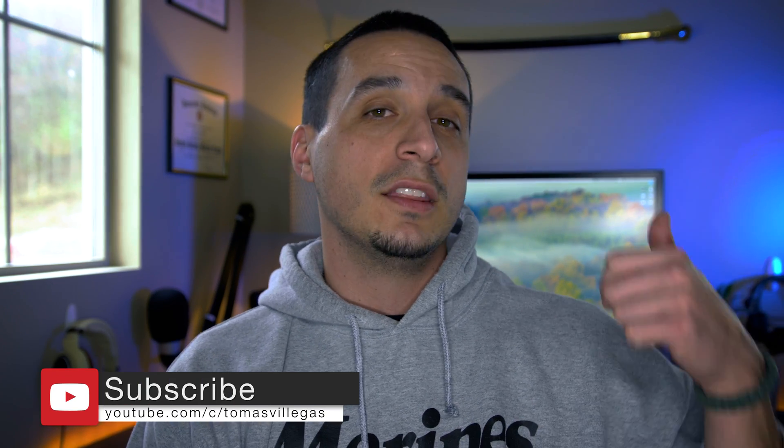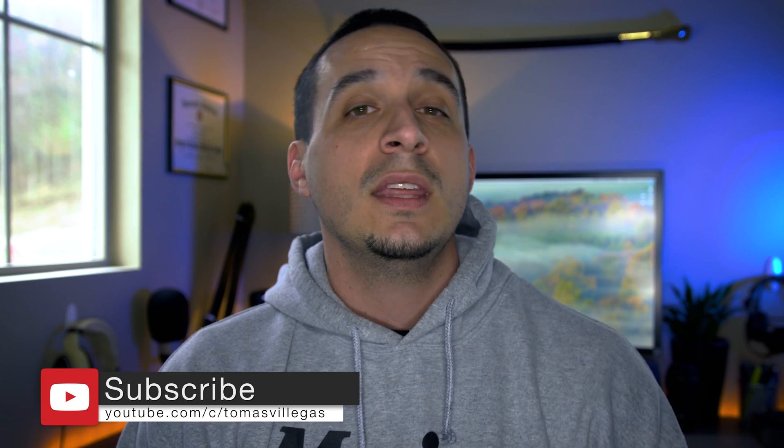If you liked this video, please give me a thumbs up. If not, hit that other one. Thank you for taking the time to watch. I'm Tomas and I'll catch you in the next one.